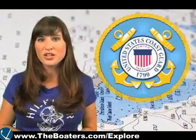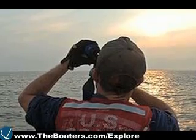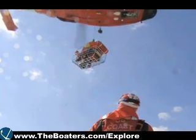NAVAIDs — there are a lot of them, thousands of them. The United States Coast Guard is responsible for their placement and maintenance, but they can't possibly keep track of all the aids by themselves. They've got things like national security and saving lives to deal with.